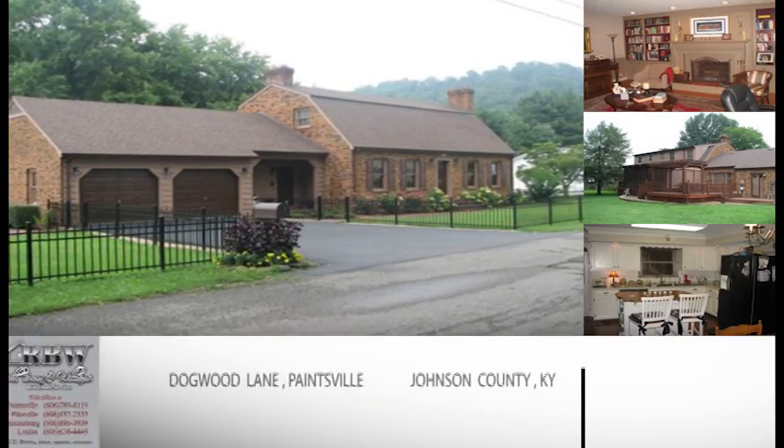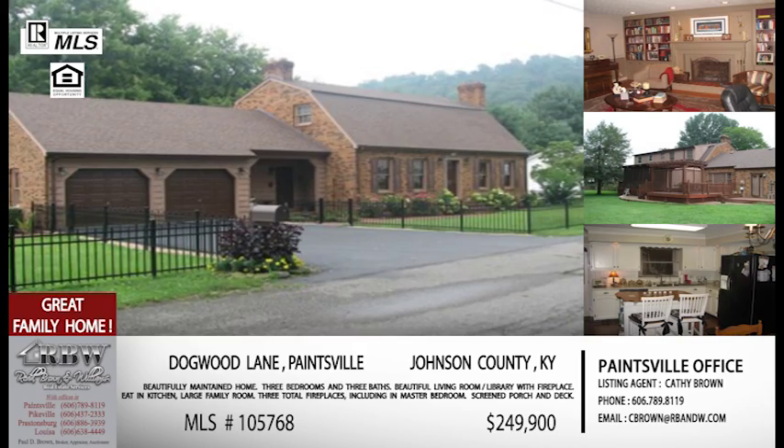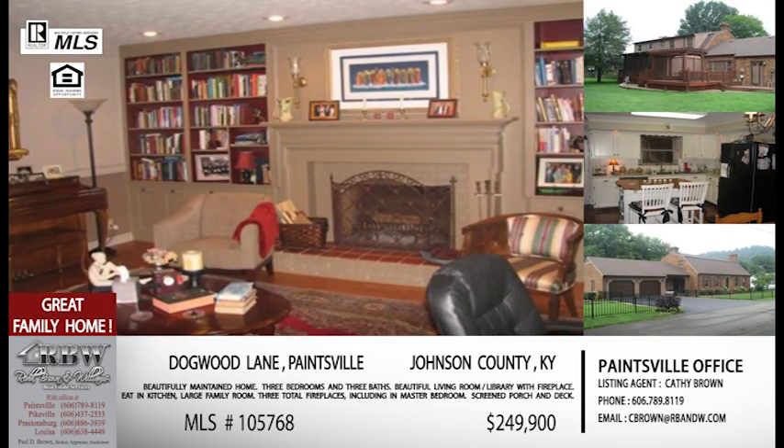Now let's stay in Paintsville. We mentioned Route 40 on the last listing, and this one's out toward Route 40 toward the golf course. This is off Dogwood Lane. This is a house that really has a lot of possibilities — it's a larger home, about 2,500 square feet.